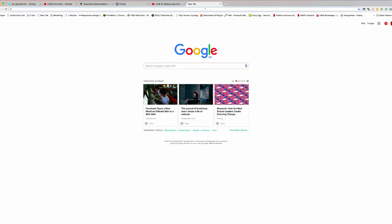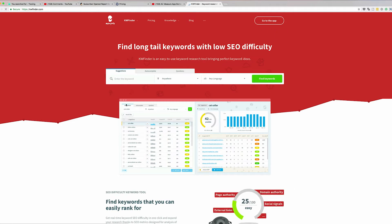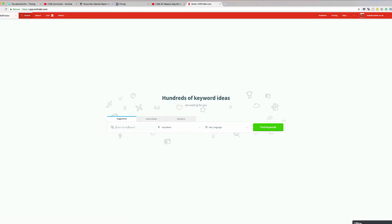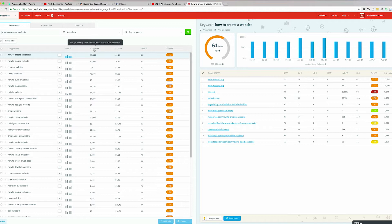So KW Finder allows me to see which keywords are harder to rank for and it gives me a scale. Let's search for 'how to create a website.' Here I can see the indicator is showing high, which means it's going to be very hard to rank for this keyword. You need to look for a keyword with high search volume that is also easier to rank for.